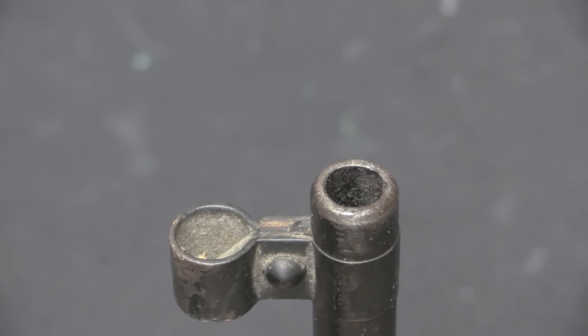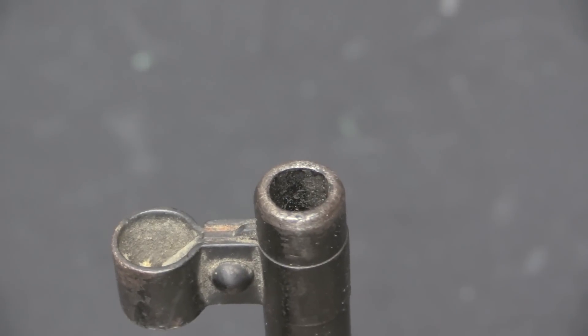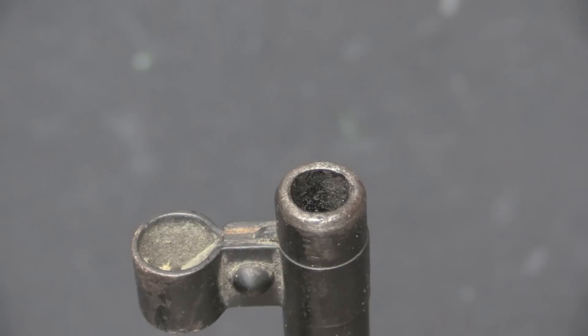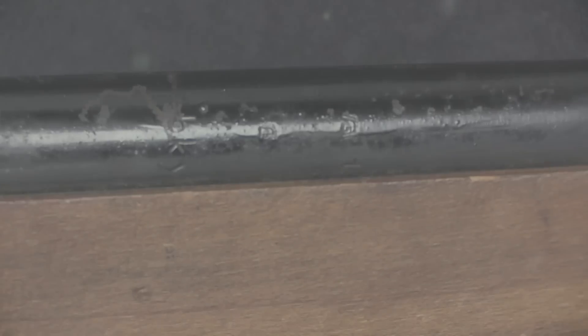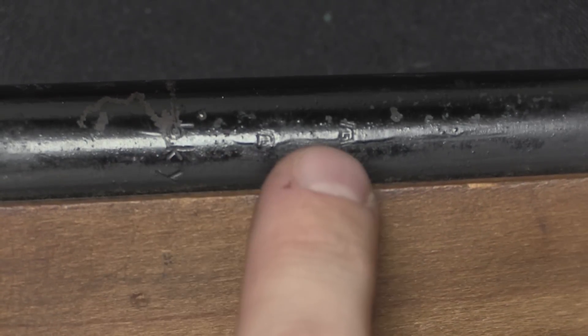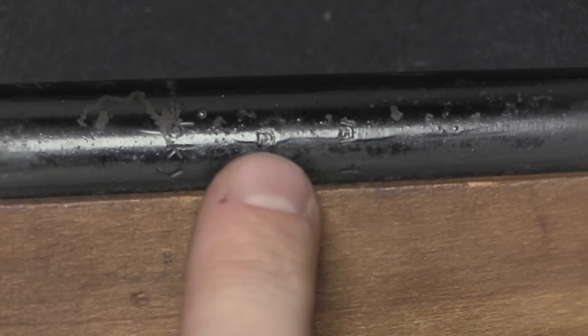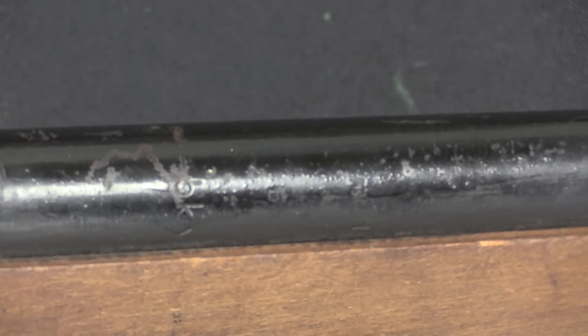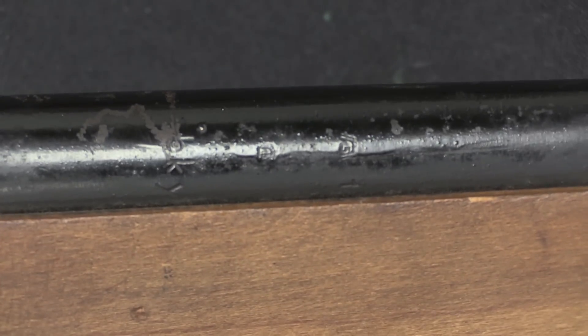The muzzles on all of these are pretty heavily counterbored, and that was done deliberately. What's interesting is that the barrels on the VG2 were all Luftwaffe barrels. We can just barely make out some of the original stampings on this barrel down here.